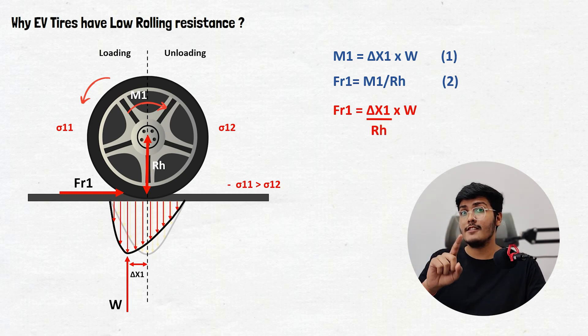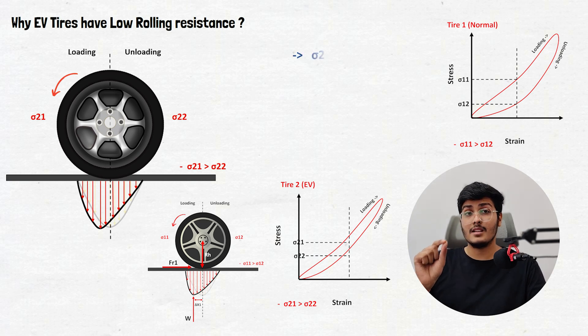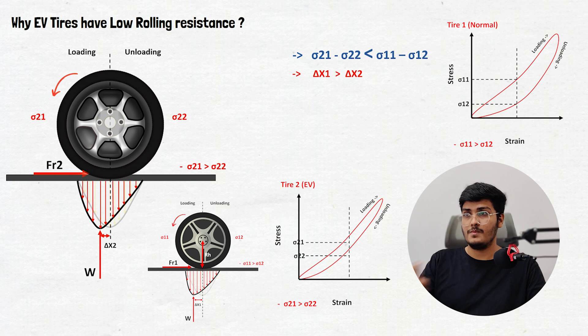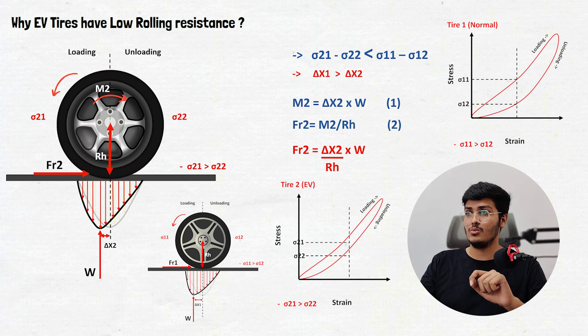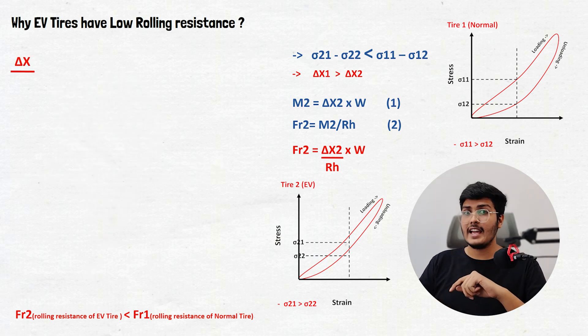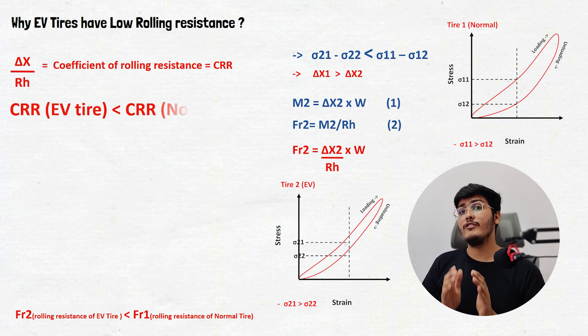For the second tire, which is a stiffer EV tire, the weight distribution will differ because the difference between sigma21 and sigma22 is less compared to sigma11 and sigma12. This shows that delta x1 will be greater than delta x2. From similar iterations we get fr2 equals delta x2 multiplied by W divided by rh. As delta x1 is greater than delta x2, the rolling resistance of the EV tire (fr2) will be less than that of the normal car tire (fr1). The term delta x divided by rh is called the coefficient of rolling resistance, and it is lower for the EV tire than for a normal car tire.